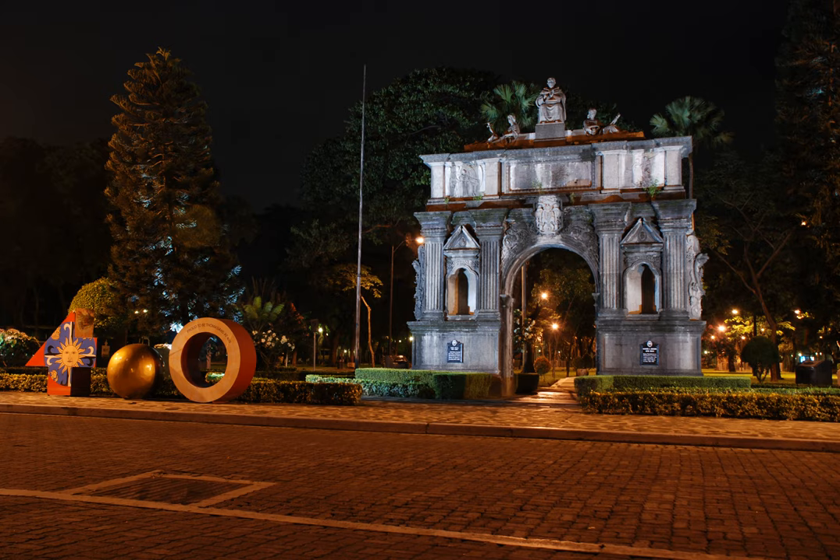A newer arch faced Espanya Boulevard, which is a reconstruction of the original arch. On January 25, 2010, it was declared a national cultural treasure, along with the university main building, the central seminary building, and the university field, by the National Museum of the Philippines.